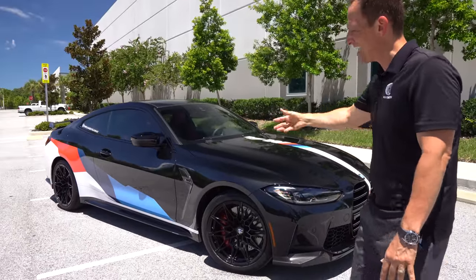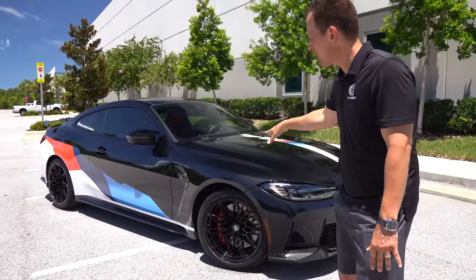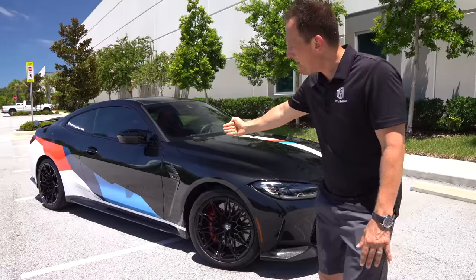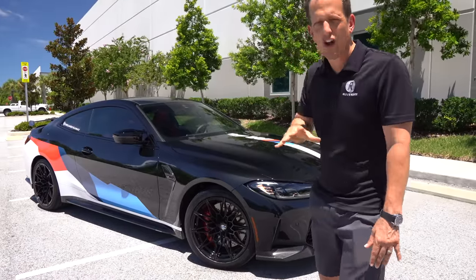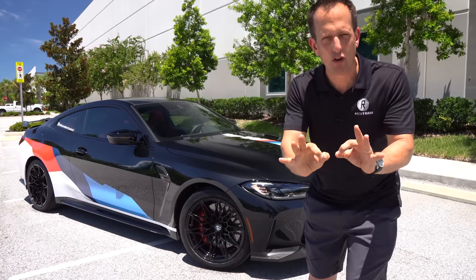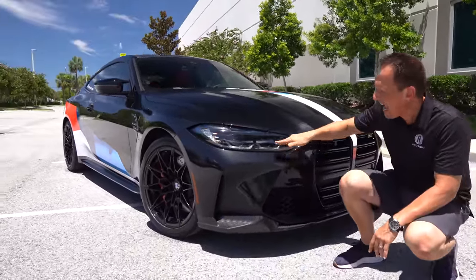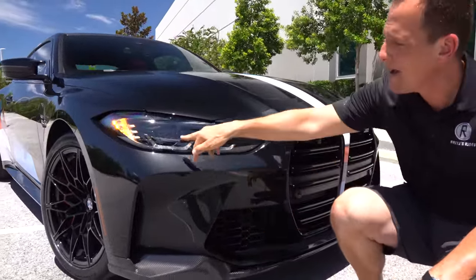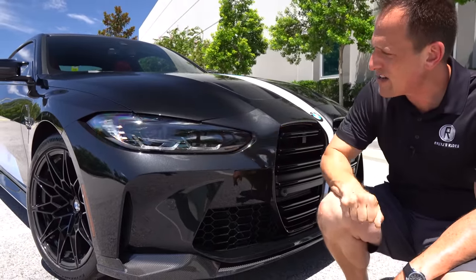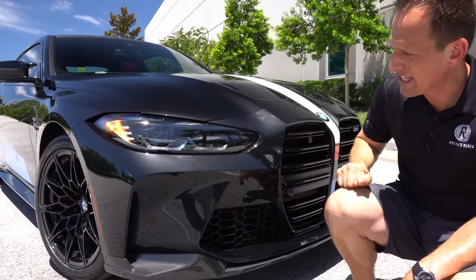Right off the bat, Dream Giveaway decided to add some of their special flavor by sprinkling it all over the exterior with the graphics package. Let me know what you think — do you like the BMW M colors down the side and on the hood? Steven's going to show more of the body lines, but let's start at the front. Up front, you're getting the LED headlight setup. You could get optional laser headlights, but on this particular one you've got your LED daytime running lamps, LED headlights, and your turn signals.